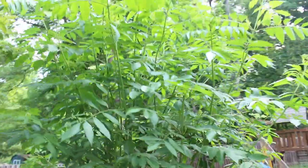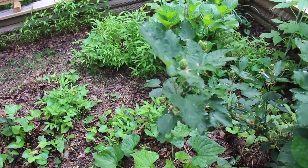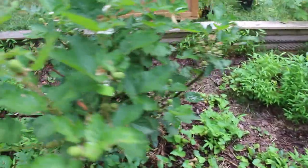That's an elderberry — getting huge. My blackberries are over here. Make sure they're berries soon. You can see some berries coming.